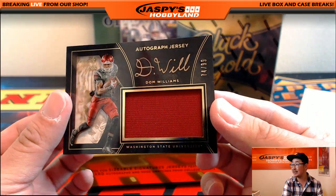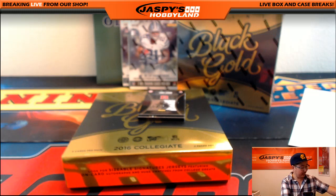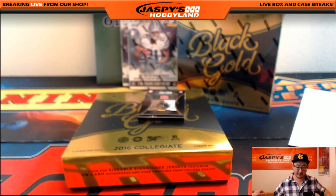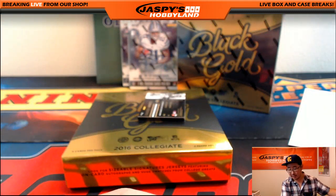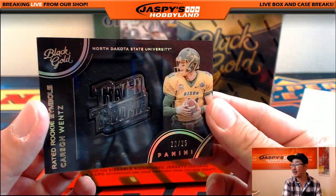Jersey auto, 74 out of 99, Dom Williams from Washington State University. Dom Williams went to — he's on the Chargers, actually. So that jersey auto goes to the Chargers — Donald again. So Joey Bosa and Dom Williams both for Donald. Leonti Carew — 52 out of 99, jersey and autograph. I like these sizable signatures with the auto over the window. That goes to the Dolphins — Nicholas Muller. And last but not least out of this box: 22 out of 25, Rated Rookie, Carson Wentz.